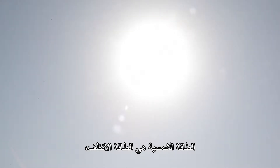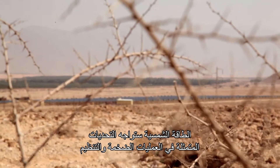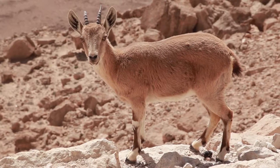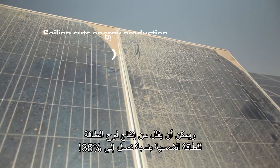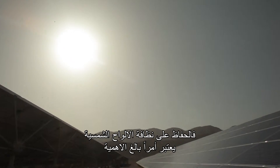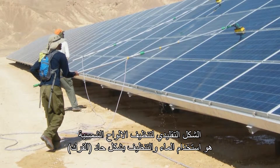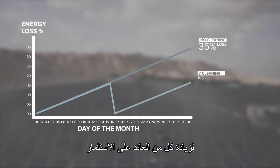Solar energy promises a cleaner, brighter energy future. In solar parks, the promise of solar power meets the challenge of large-scale operations in harsh and arid environments. Soiling is one of the greatest impediments to solar energy production and can reduce panel energy output by up to 35 percent. Keeping solar panels constantly clean is crucial to raising solar park productivity, but traditional panel cleaning is water and labor intensive and not cost-effective.